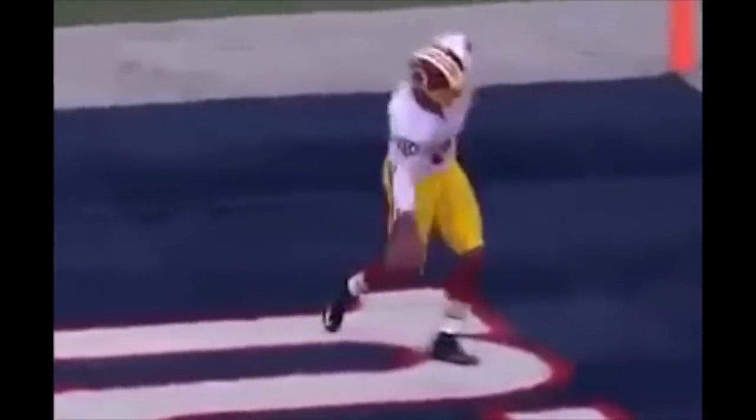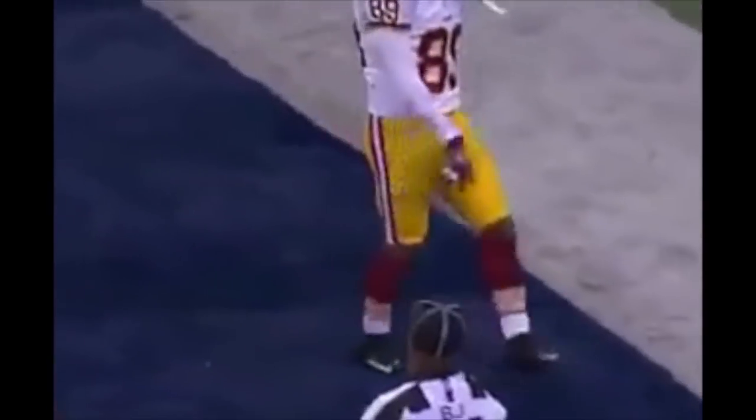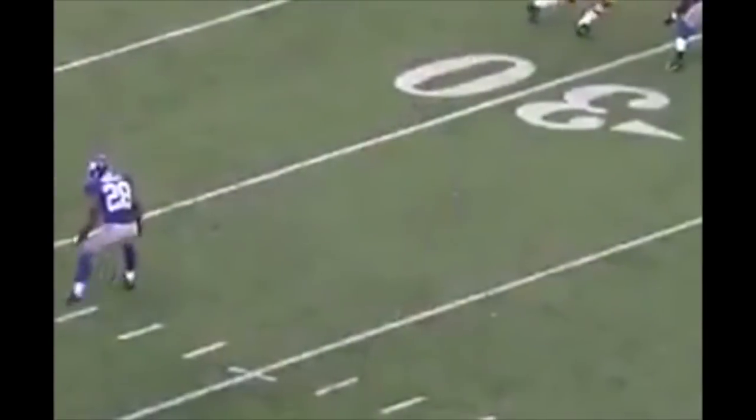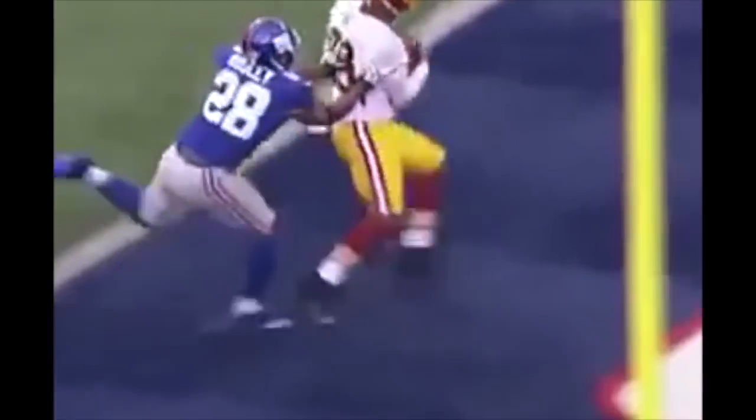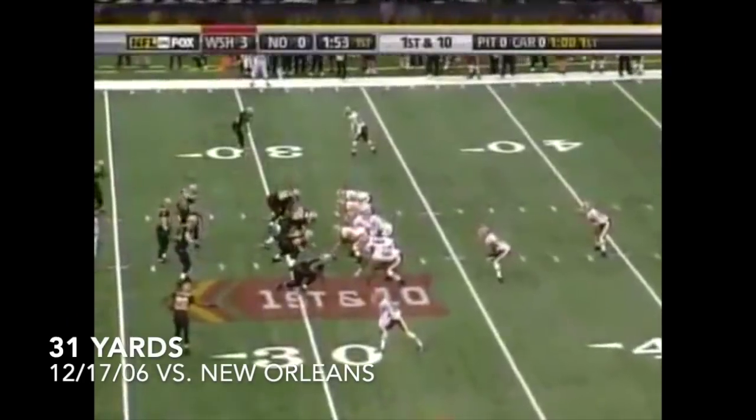Blitz coming again. They pick it up, and a touchdown throw is made to Santana Moss! Ron Hosley's in coverage man-to-man, and Santana Moss — we talked about it — lost 15 pounds. Mike Shanahan said he was not made; he was able to gain 44 yards.